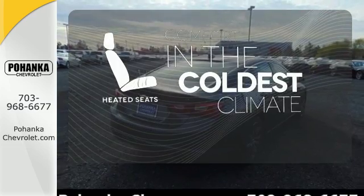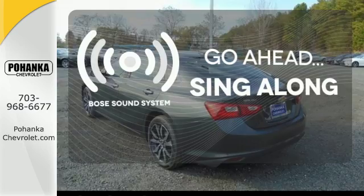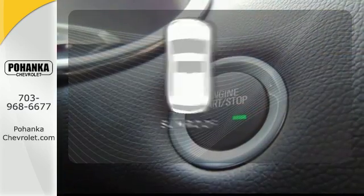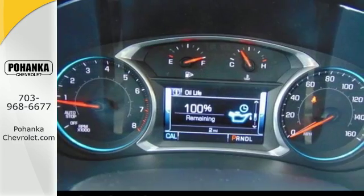The heated seats keep you comfortable no matter how cold it is. Let your music envelop the cabin with the Bose sound system. Get your daily vitamin D by opening up the sunroof. Get used to the attention.